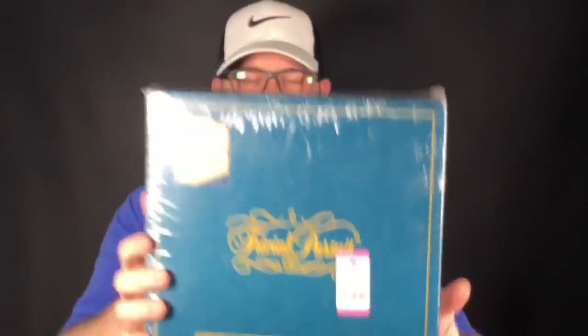This is cool — it's not Trivial Pursuit itself, it's the storage and carrying case for Trivial Pursuit, and it was about $3. What I'll probably do is pair it with a new Trivial Pursuit set I have in my stash that I haven't listed yet and see what it brings together — hopefully about $40.